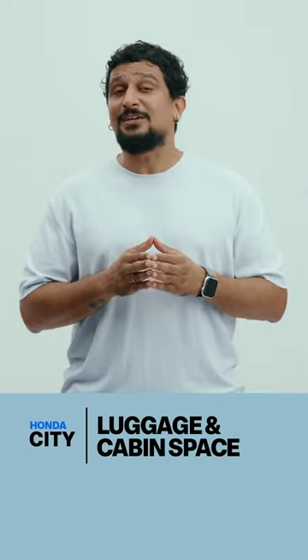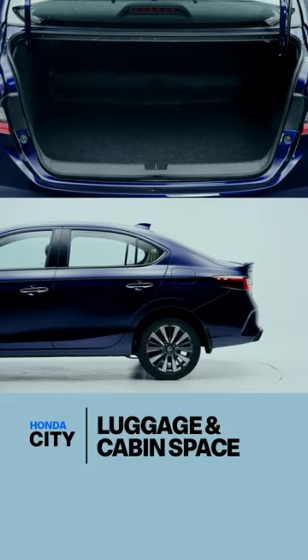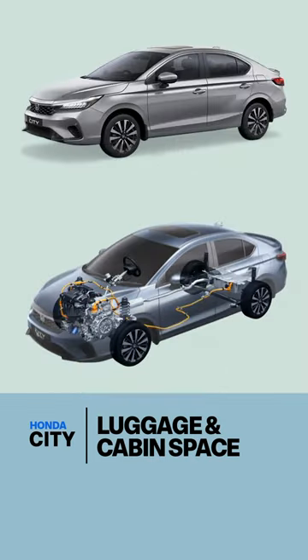Is the Honda City road trip friendly? Here are three things to keep in mind about its luggage carrying capacity. First, the boot space. At 506 liters, it isn't the largest in the class but it is a lot. It's only with the strong hybrid variant that it goes down by 200 liters because of the battery pack there, and that is a bit inconvenient.